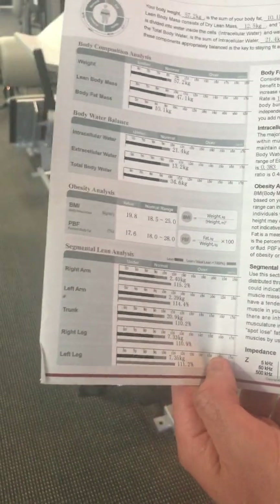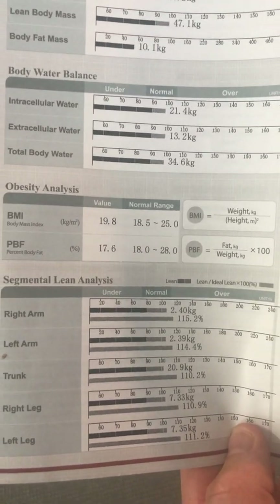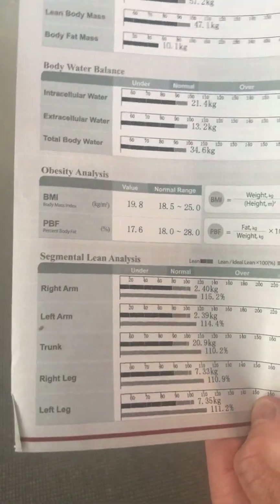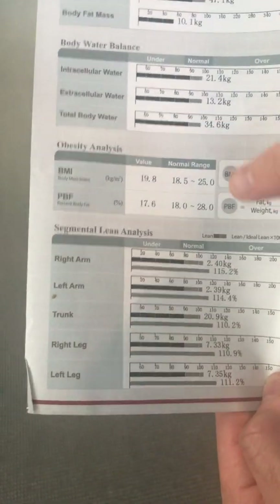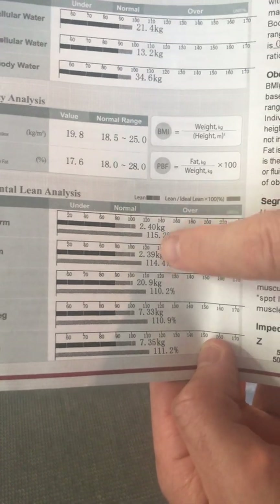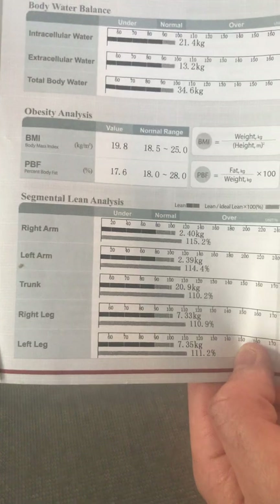The last and biggest thing we can see here is that we actually break the body down into sections and analyze how much muscle you have and where. The cool thing about going to 12-round consistently is you start building quality muscle and it will show up in the segmented lean analysis. We look for everything being nice and similar across right arm, left arm, trunk, right leg, and left leg. This person has 2.4 kgs of muscle on the right and 2.39 kgs on the left — 100% of total muscle is in the healthy range, sitting 15.2% and 14.4% over the normal healthy range of muscle mass.